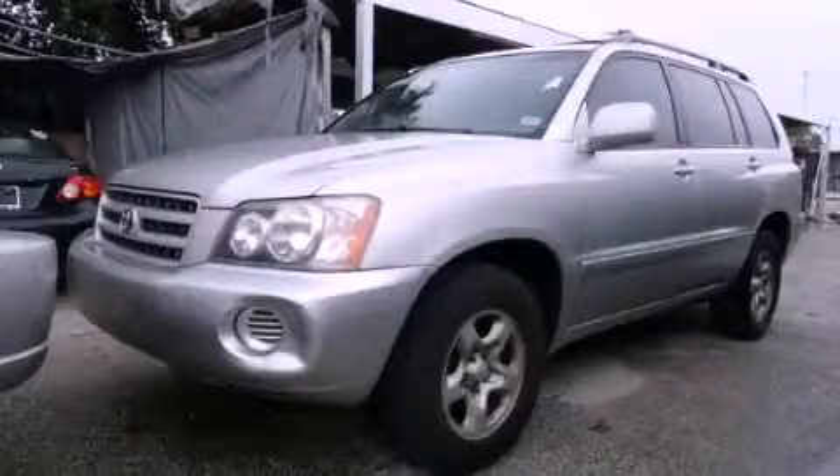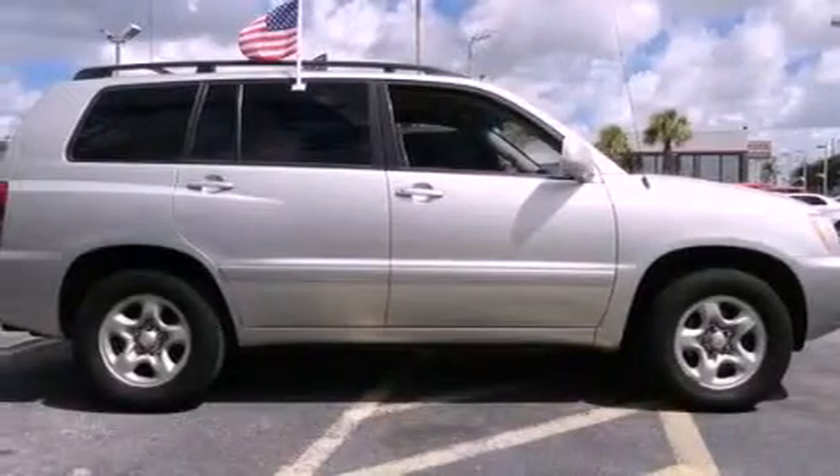This is a 2003 Toyota Highlander, a car-like ride in space like an SUV. It has a six-cylinder engine and an automatic transmission.